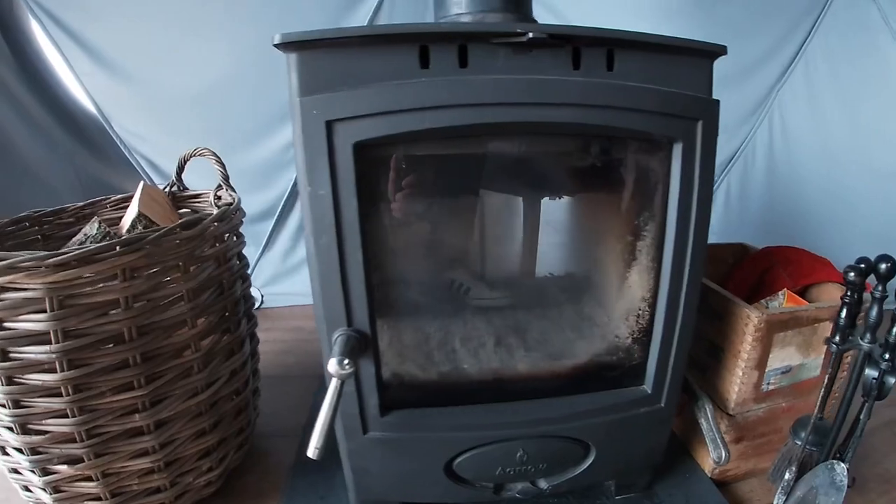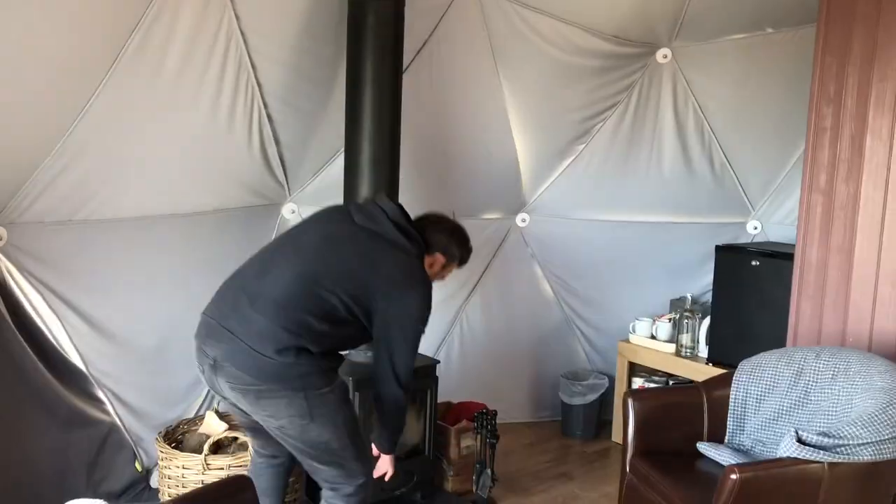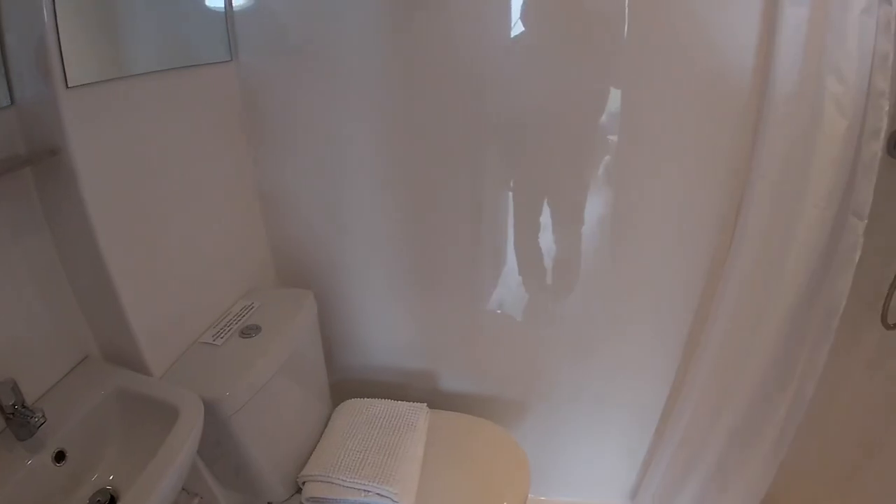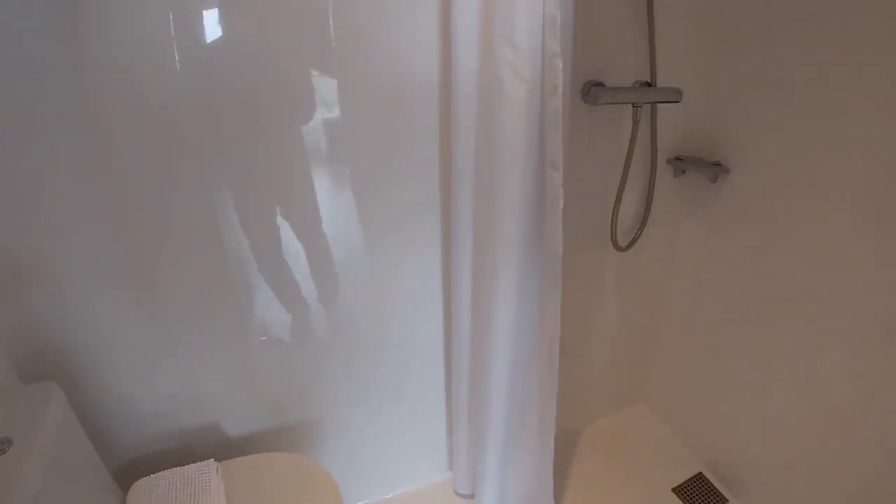Are you worried about it being cold in here? Worry not, because you've got a wood burner. I'm going to show you the en suite bathroom. A tent that's en suite? This tent has got en suite facilities — in here you've got a sink, a toilet and a shower.